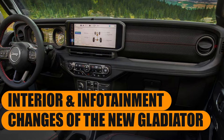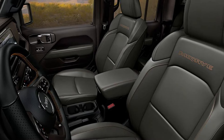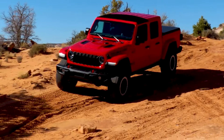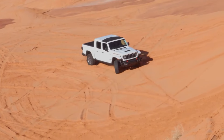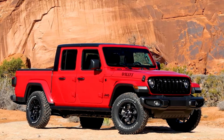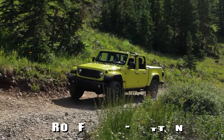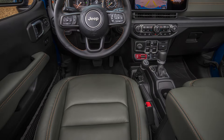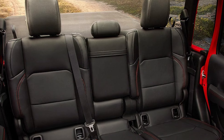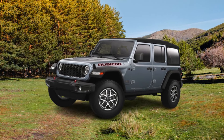Interior and infotainment changes: for the new model year, cranked windows and manual locking doors are gone. Instead, power windows and locks will be standard across all trims. The Gladiator's interior cleverly mirrors the Wrangler's rugged styling with its upright dashboard and straightforward, user-friendly controls. How many trucks can boast a waterproof push-button start? There's also an available heated steering wheel and front seats for added comfort. Jeep designed the Gladiator's extended wheelbase to provide more backseat legroom compared to the four-door Wrangler, making it a more spacious option for passengers.